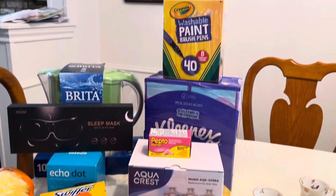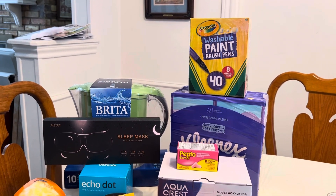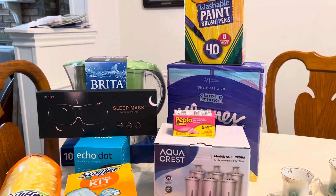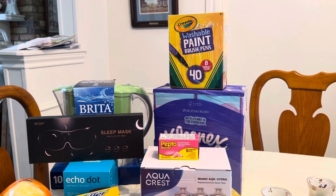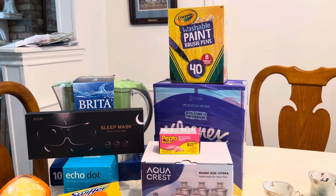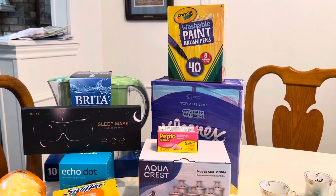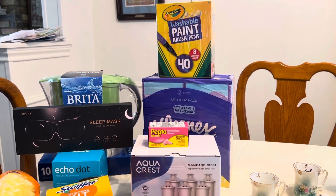I went to a sale, got there early — it was a family-run sale and they let us in 45 minutes early, which is fabulous. All these items turned out to be a dollar a piece, so I got about 29 items for $30. I went back in and got $10 more worth, so you'll be seeing those in the next few videos.